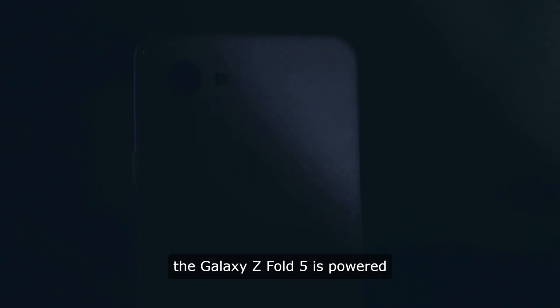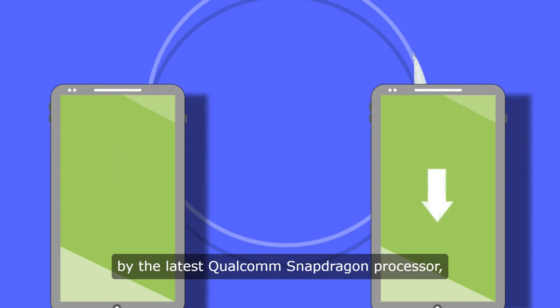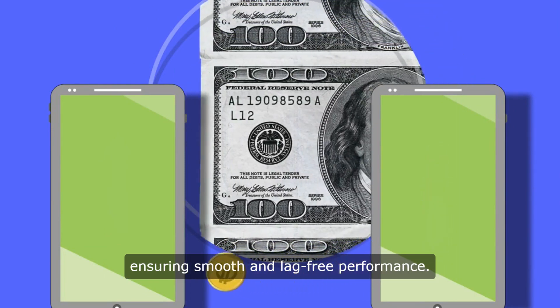The display is vibrant and sharp, making it perfect for watching videos, playing games, or multitasking. In terms of performance, the Galaxy Z Fold 5 is powered by the latest Qualcomm Snapdragon processor, ensuring smooth and lag-free performance.